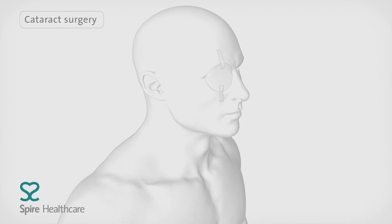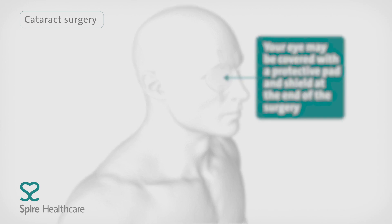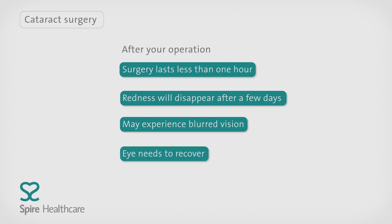Your surgeon will usually leave your eye to heal naturally without stitches. Cataract surgery lasts less than one hour and you should be able to go home the same day. Your eye may look red and bruised at first, but this will disappear after a few days. Some people may experience blurred vision for some time after surgery, because your eye needs to recover and adjust to the new lens. Your consultant will tell you when you can have your eyes tested again.